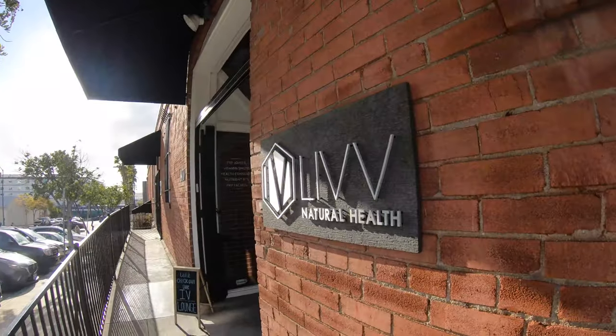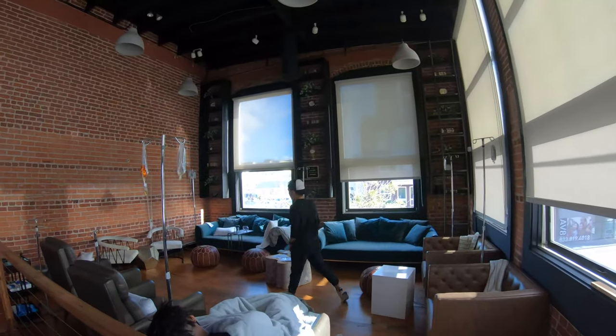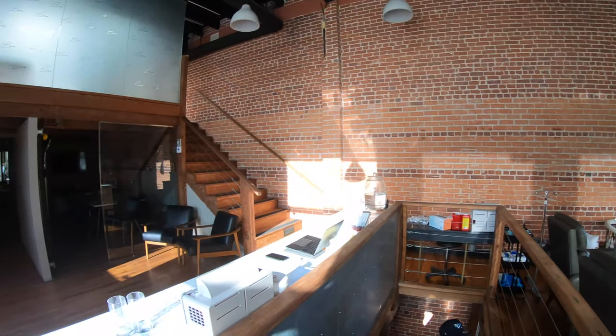I am going to try an IV drip here in San Diego at a place called Live Natural Health. We are going to go in and see what it looks like. I'm getting an IV drip — it's my first time and I'm very nervous.